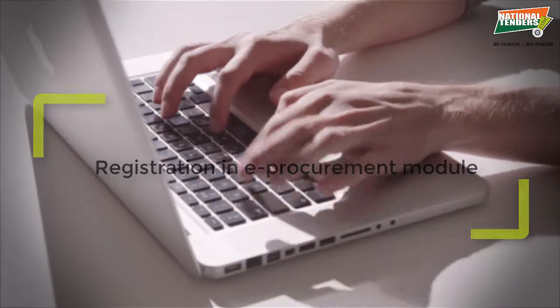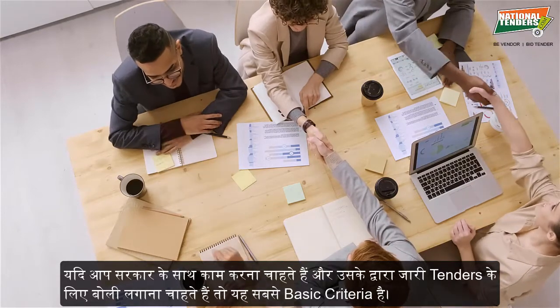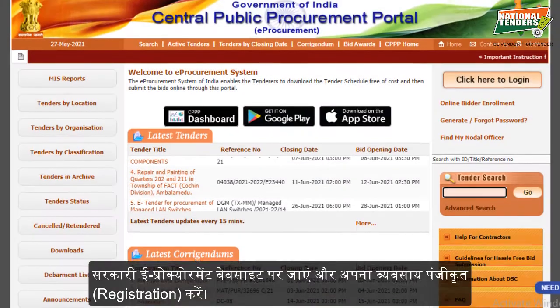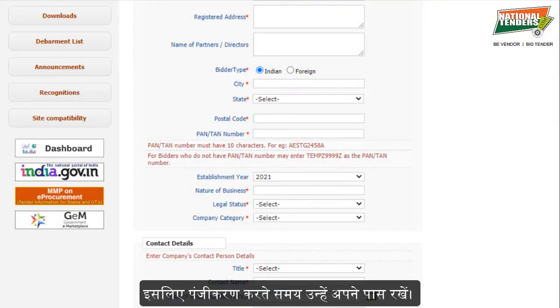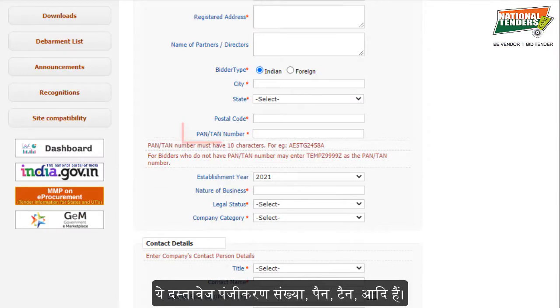Registration in the eProcurement module is the most basic criteria if you want to work with the government and bid for the tenders it releases. Visit the government eProcurement website and register your business. It may require some specific documents about your organization, so keep them with you while registering. These documents include a registration number, Aadhaar card, PAN number, TAN, etc.